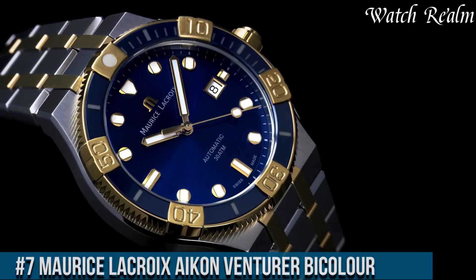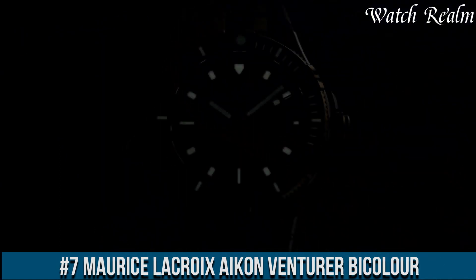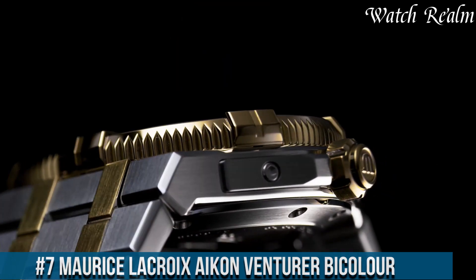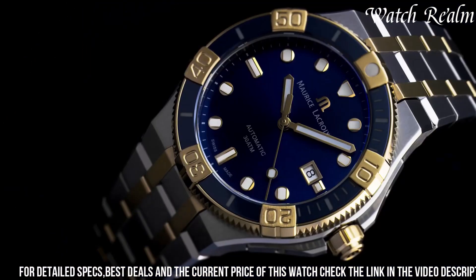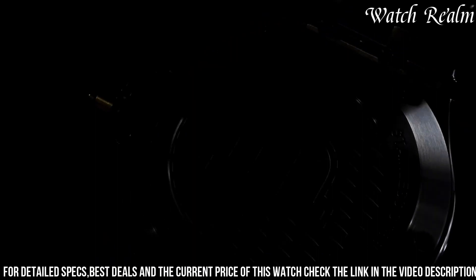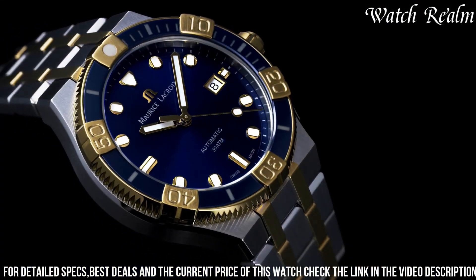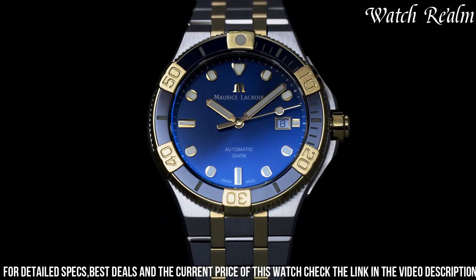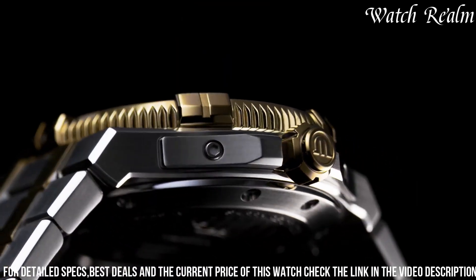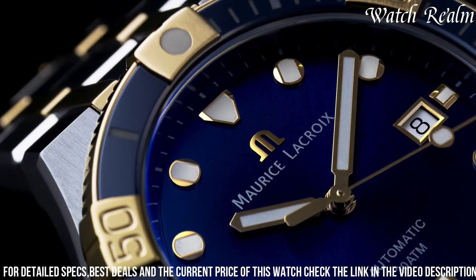Number 7: Morris Lecroy Icon Venturer Bicolor epitomizes a blend of contemporary design and refined elegance in a versatile timepiece. Encased in a 43mm stainless steel and yellow gold PVD-coated case, this watch emanates sophistication and style. The eye-catching black sun-brushed dial, adorned with luminescent indexes and hands, offers excellent readability and a touch of luxury. The date window at 3 o'clock adds practicality to its elegant design. Powered by an automatic movement, the Icon Venturer Bicolor ensures precise timekeeping.